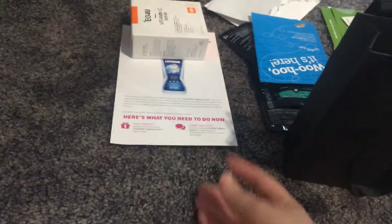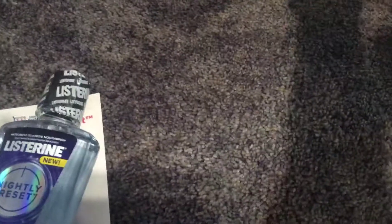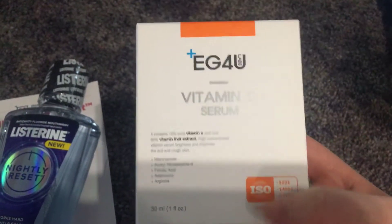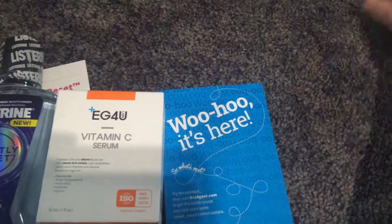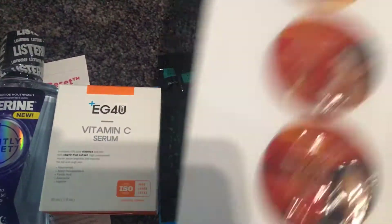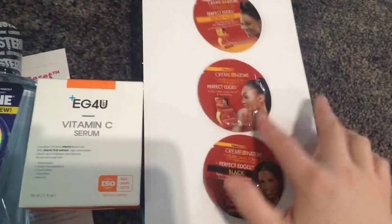Here's a Derma E shampoo and conditioner sample. I got a Listerine Nightly Reset mouthwash from Home Tester Club. I got this vitamin C serum from the eg4u brand — it's a Korean brand — and this is from 0.8 Liter from BzzAgent. I also got some samples of the Downy Unstoppables.